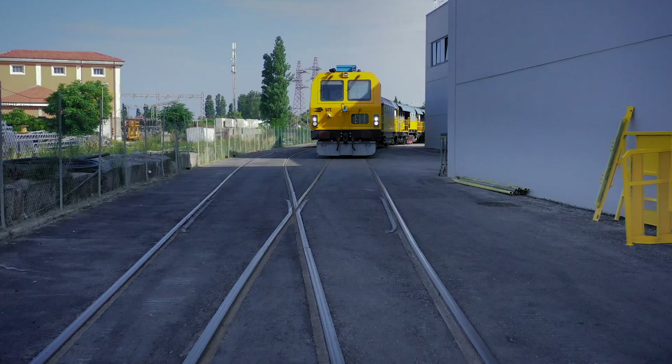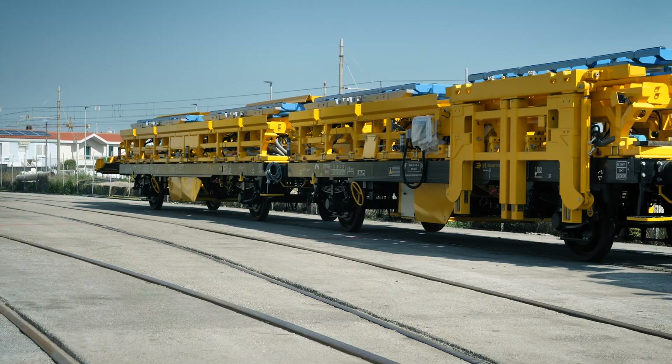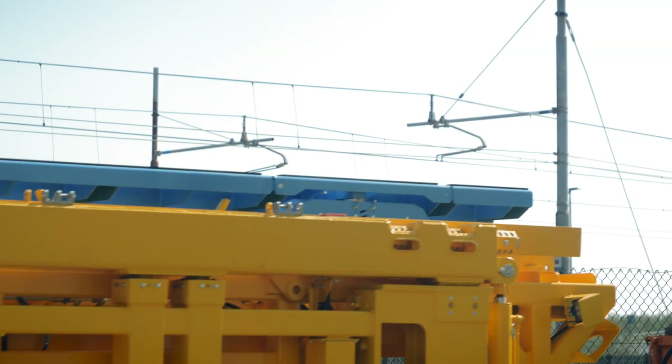Thanks to our internal railway terminal, directly connected to the Adriatic line, we can move our vehicles with maximum efficiency.